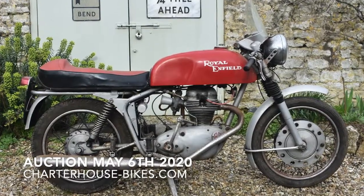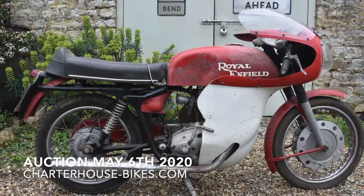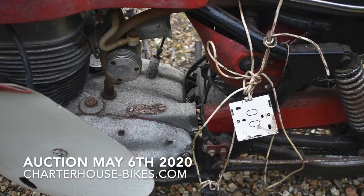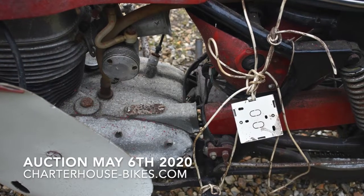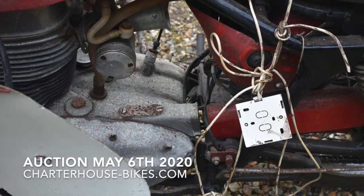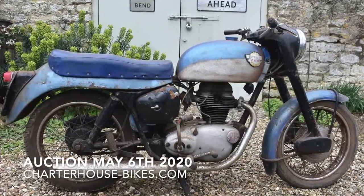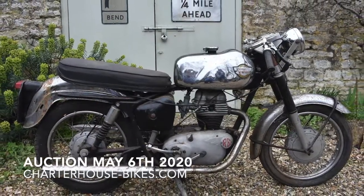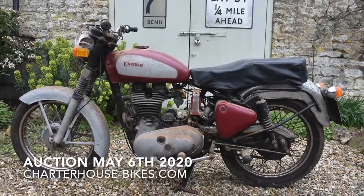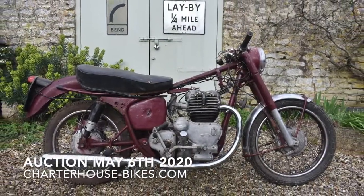He had a particular penchant for Royal Enfields — we've got three 1966 Royal Enfield Continental GTs, one with the full fairing held together with what I think is a telephone exchange cable, predating cable ties. Then we go through a whole series of Royal Enfields in various states of patina, right the way through to a 1980s Royal Enfield Bullet as well.